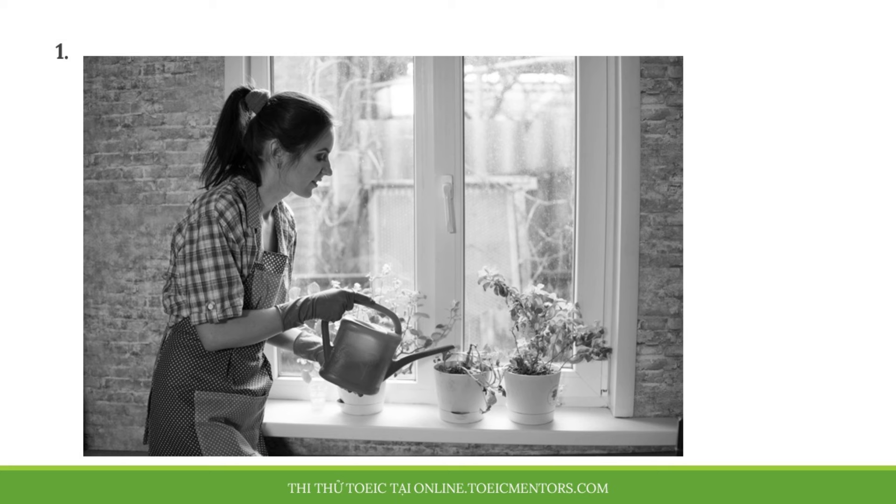Number 1. Look at the picture marked number 1 on your screen. A. A woman is planting a flower. B. A woman is holding a pot. C. A woman is watering a plant. D. A woman is cleaning a window.